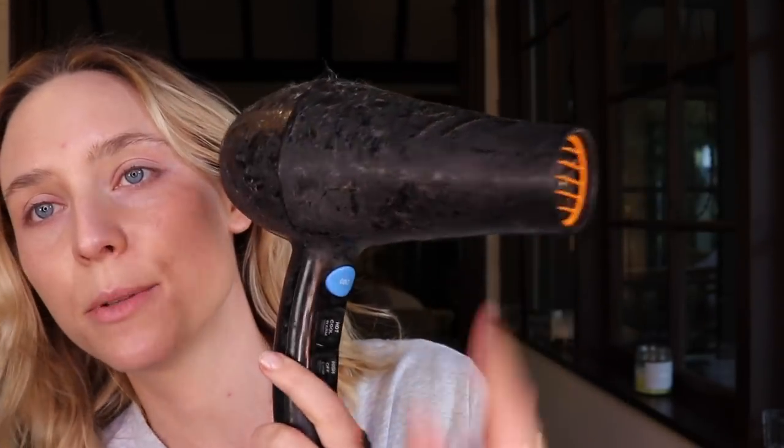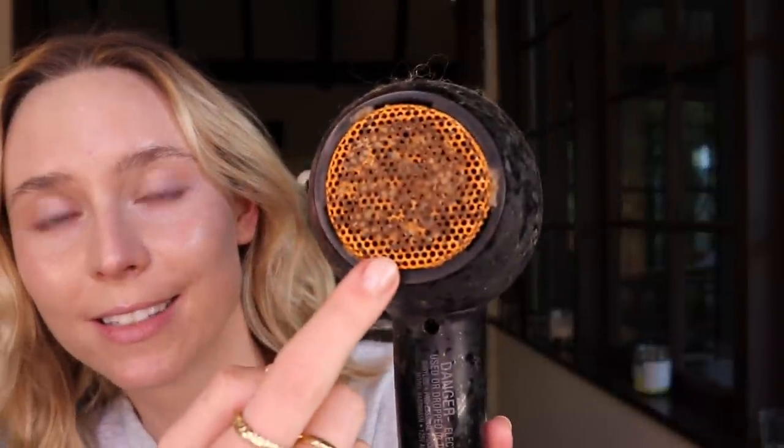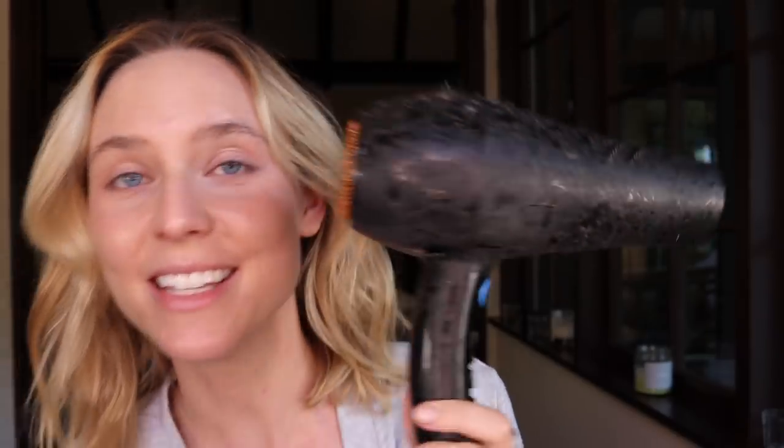My Sephora order came — I got the Dyson. Very excited about it. I did get some comments from people saying you really shouldn't spend that much money on that hairdryer. Listen, this is what I was working with. The attachments are gone. How many of you just puked in your mouth? When I've had a hairdryer for like 20 years, I can buy the Dyson without judgment.